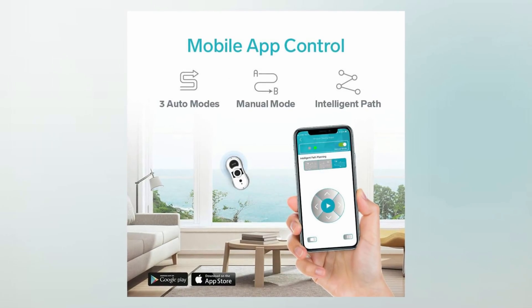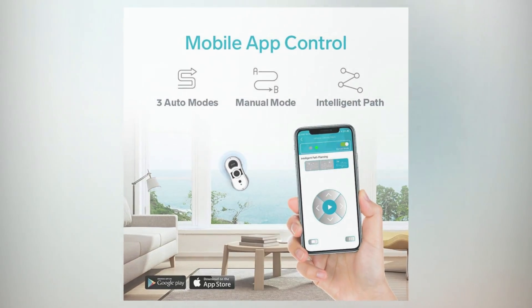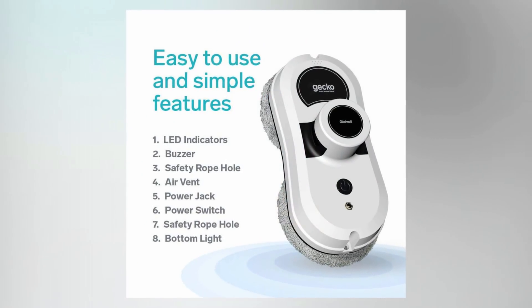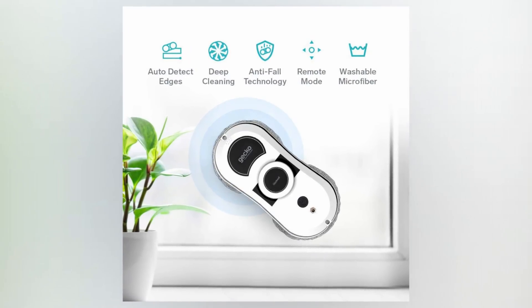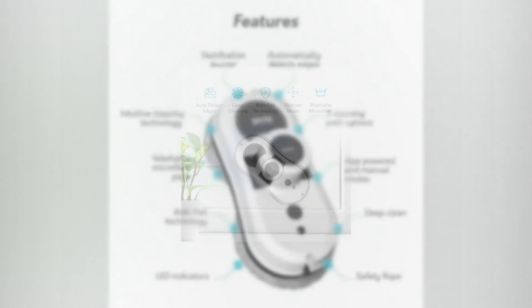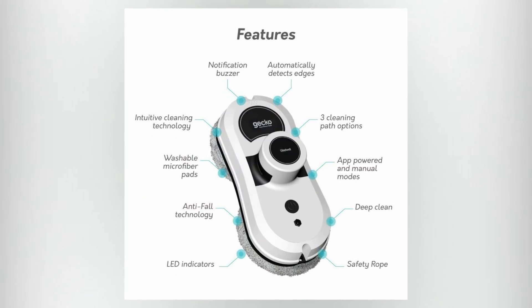There is also an amazing smartphone app you can access with this product to control the cleaner right from your home. The app is easy to use and allows you to tailor the controls to work perfectly for your specific home or business. It comes with removable and washable microfiber pads. These pads will give your windows a deep and sparkling clean. The ability to wash and reuse them is friendly on both the environment and your wallet.